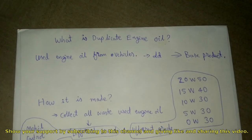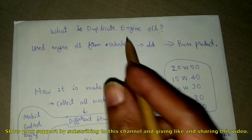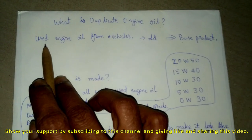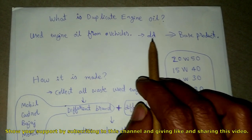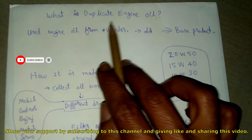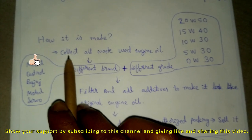Hey viewers, welcome back to my new video. In this video I'm going to tell you two things: what is duplicate engine oil and how it is made. Duplicate engine oil is the used engine oil from vehicles. When vehicles go to the service center, they get replaced with new engine oil — the old engine oil is the base product of this duplicate engine oil.